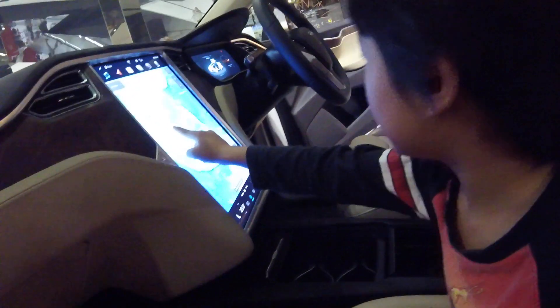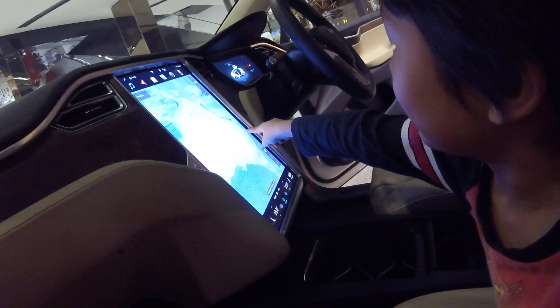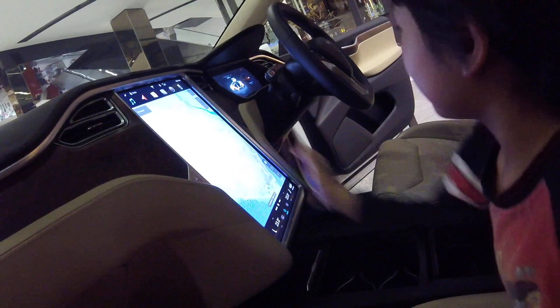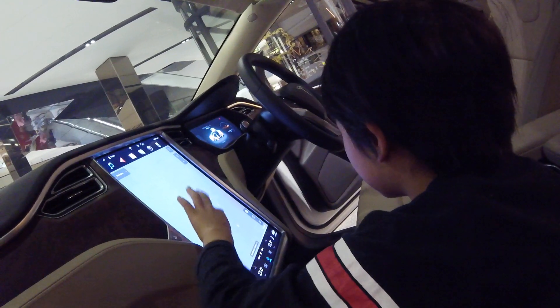And where are we? Do you want to zoom in? Do you know how to zoom in? It's like those Arabian snakes — it's taking a bit of time to load.